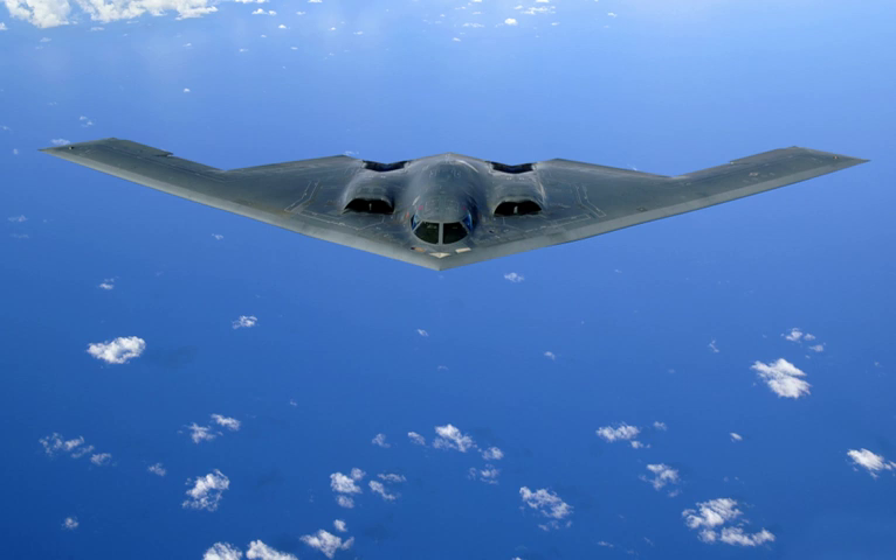Current examples include the Xian JH-7, Dassault Mirage 2000D, and the Panavia Tornado IDS. Historical examples include the Ilyushin Il-2 Sturmovik, Junkers Ju 87 Stuka, Republic P-47 Thunderbolt, Hawker Typhoon, and Mikoyan MiG-27.